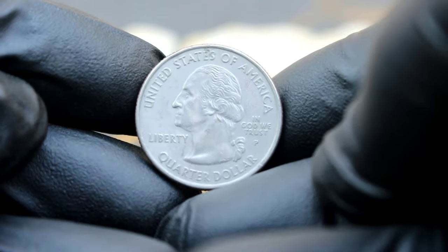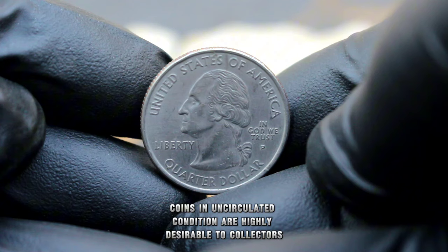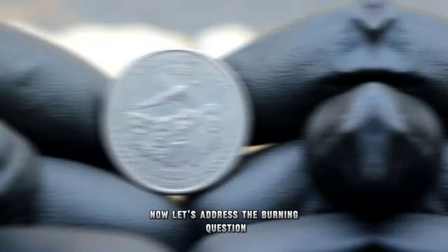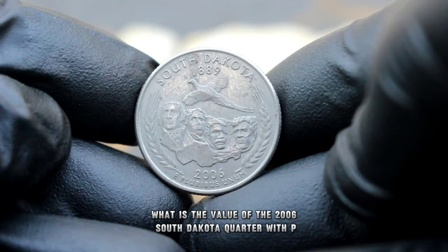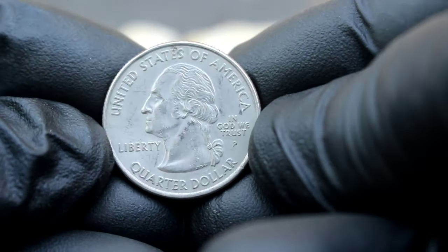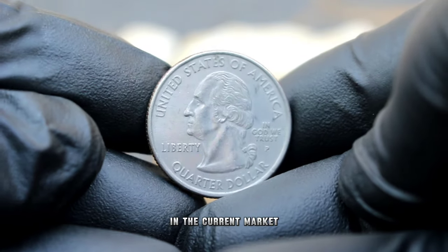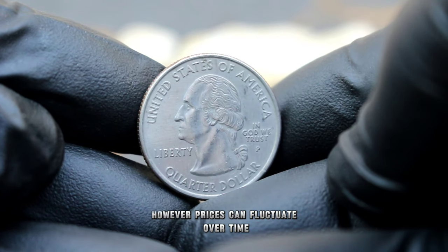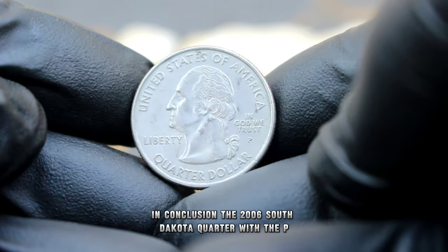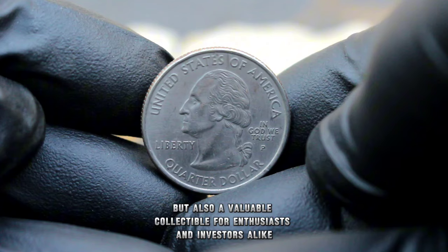Uncirculated means this coin has never been used in commerce and has retained its original mint luster — highly desirable to collectors due to its pristine appearance, as if just freshly minted. The value of the 2006 South Dakota quarter with P mint mark in uncirculated condition can vary based on factors such as demand, condition, and rarity. As of our latest research, these quarters typically fetch anywhere from $26,500 each in the current market. The 2006 South Dakota quarter with the P mint mark in uncirculated condition is not only a piece of American history, but also a valuable collectible for enthusiasts and investors alike.